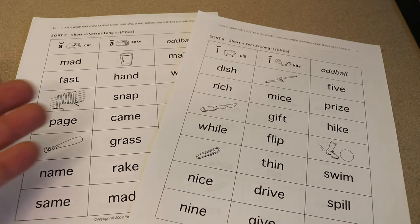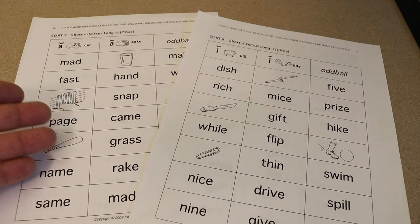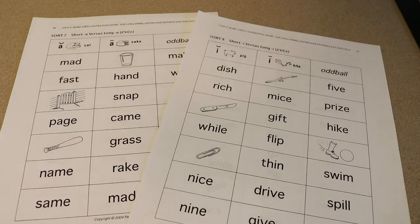Now, these word sorts, believe it or not, are actually spelling strategies. What's really important is that spelling skills and reading skills go hand in hand. Really good spellers are also really good readers.